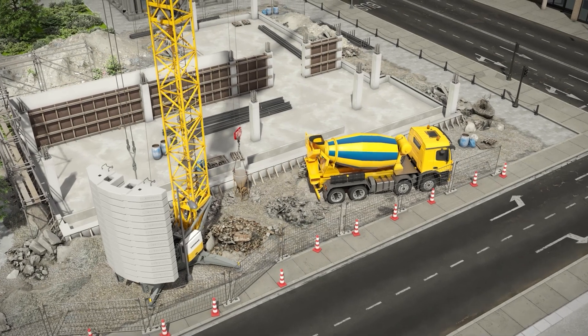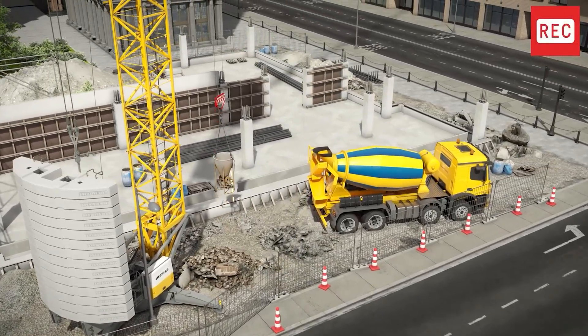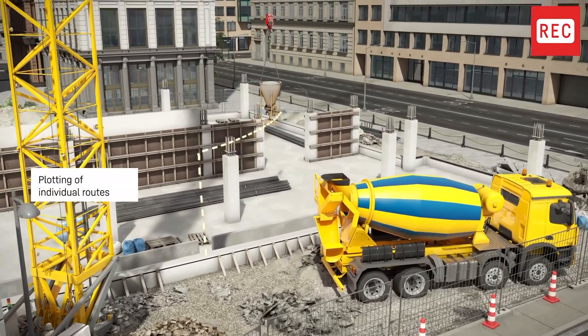With our intelligent Driver Assistance Systems, we are setting new standards in the world of tower cranes. The Positioning Pilot consists of the innovative Point Pilot and Route Pilot features.